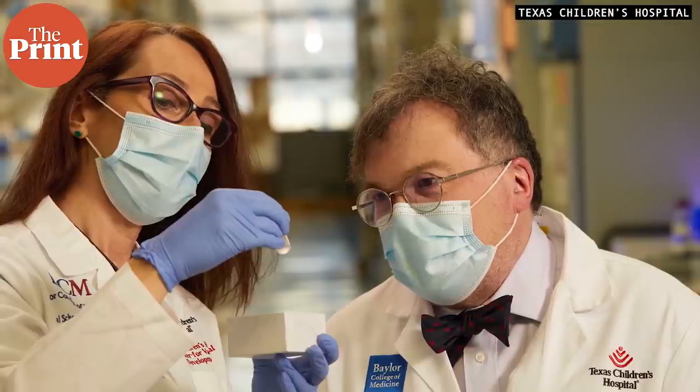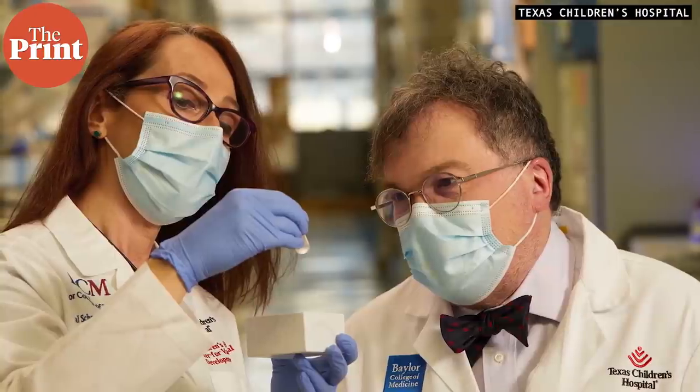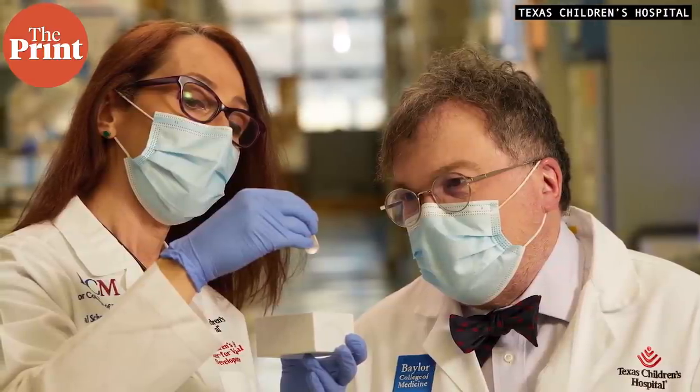Today we have Dr. Peter Hotez, who, along with Dr. Maria Elena Bottazzi, developed this vaccine and made the decision to share it with the world with no strings attached. Dr. Hotez has researched vaccines for decades and is the Dean for the National School of Tropical Medicine at Baylor College of Medicine in the USA. Welcome to The Print.